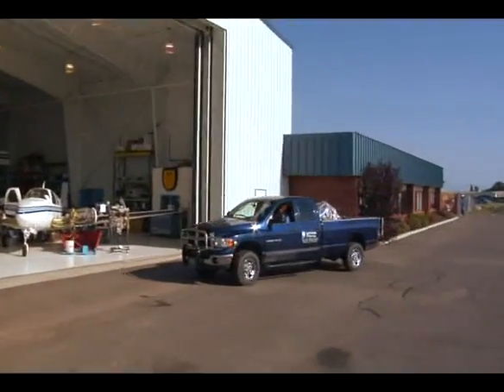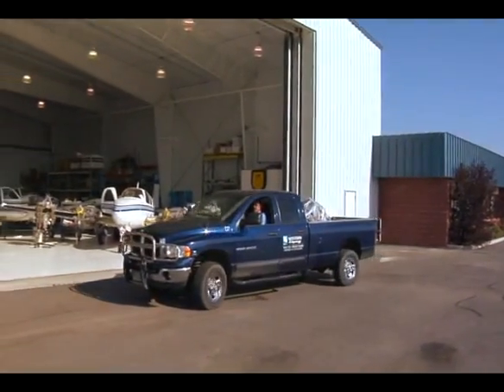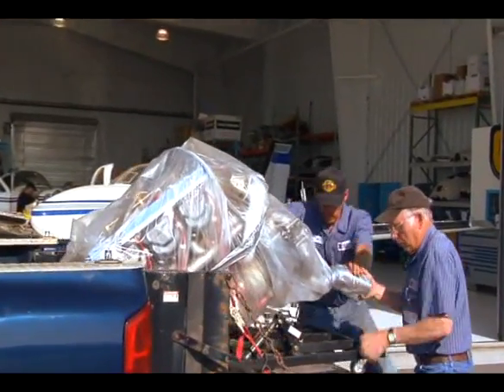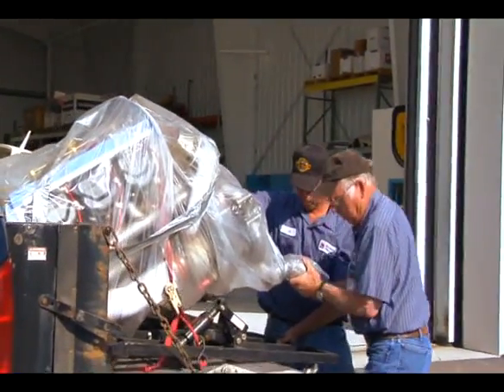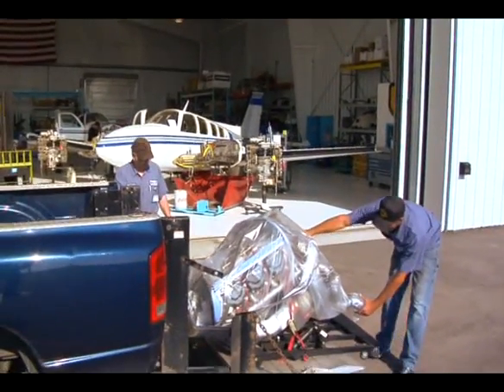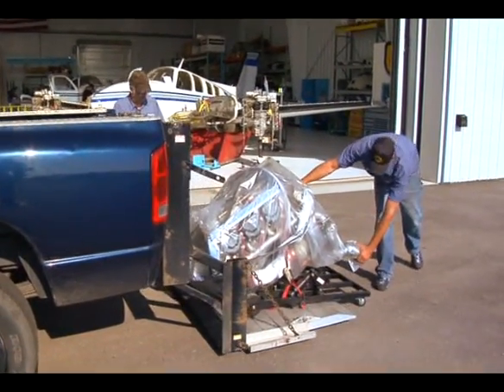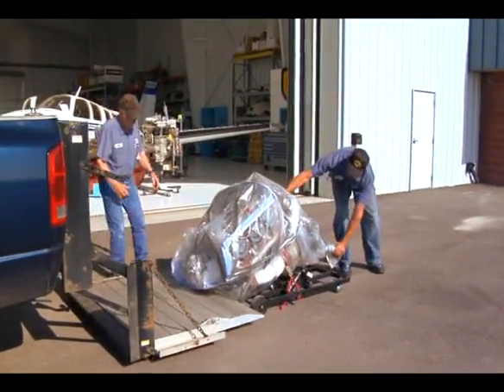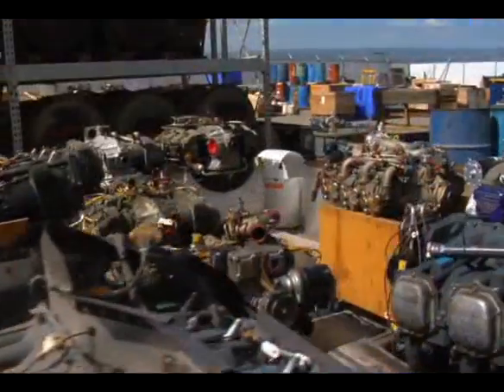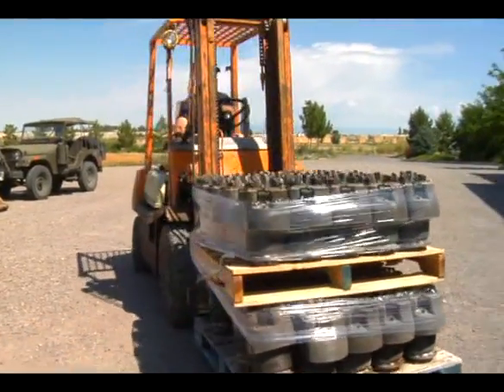Customer service is very important to Western Skyways. We'll pick up and deliver engines — Salt Lake, Denver, Phoenix. I just picked up three in Albuquerque. If a customer needs an engine, we're there — we'll come right away and be there within hours if they need us. We have a core bank of over a hundred engines that we own and can exchange with customers all the time, which is very helpful.